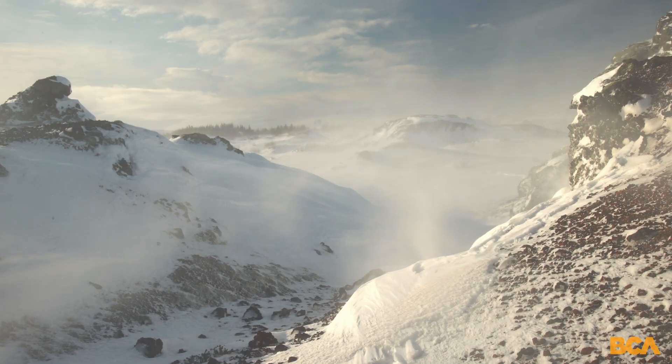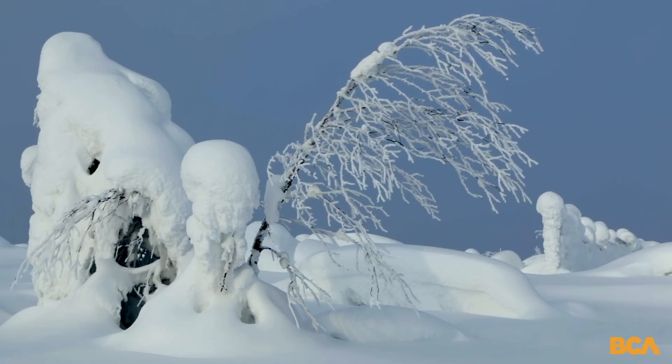Red flag number four: wind loading. Sustained winds, lots of snow moving, creating pillows on leeward slopes. Huge red flag.